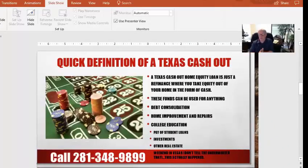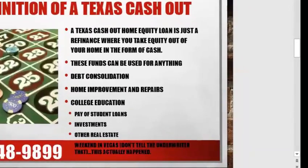A Texas cash-out home equity loan is a refinance where you take equity out of your home in the form of cash. Usually, what people do is they'll go to the closing table, give the closer a copy of a voided check, and after the fourth day — once we pass the three days of rescission — the money from the closing goes directly into your checking account, and it is spendable at that time.